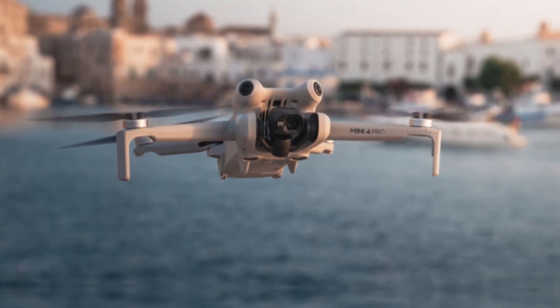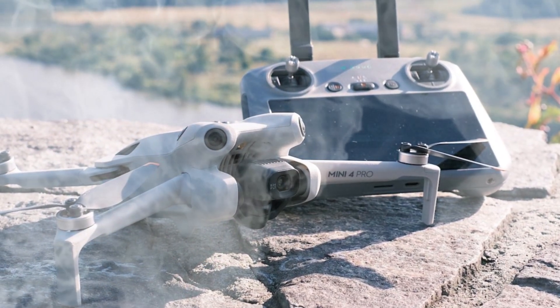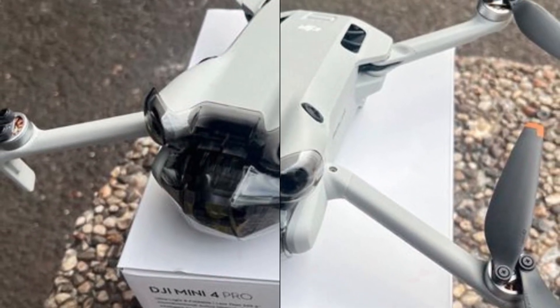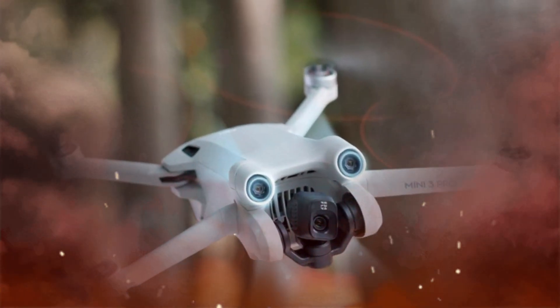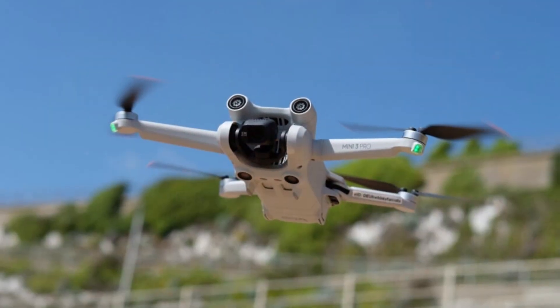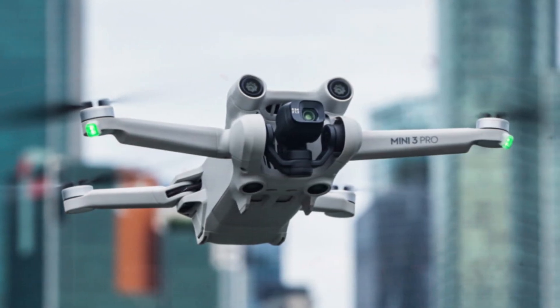The DJI Mini 5 Pro is designed with portability in mind. Its foldable design allows it to be easily carried in a backpack or small bag, making it ideal for travel or outdoor activities. Additionally, the drone features a 360-degree obstacle avoidance system that uses sensors to detect obstacles in all directions, helping to prevent collisions and ensure safe flight.